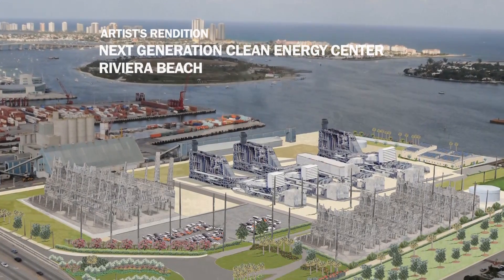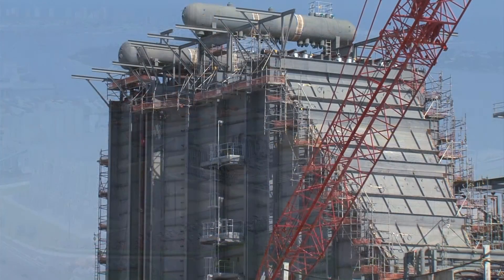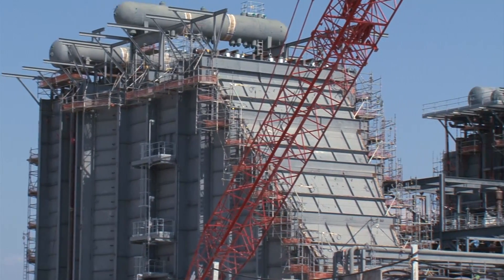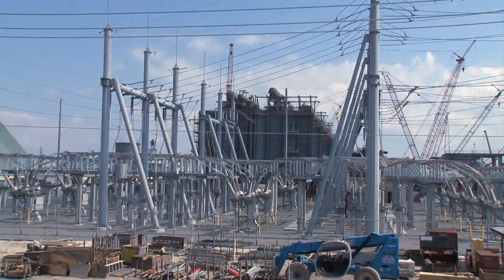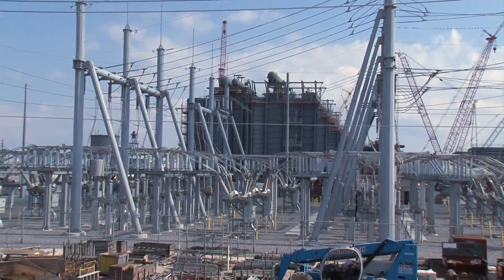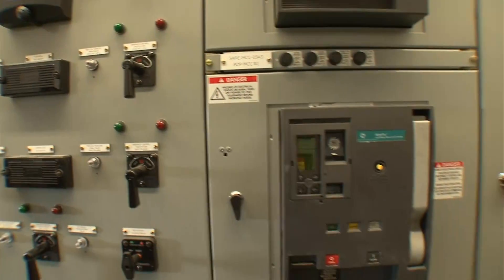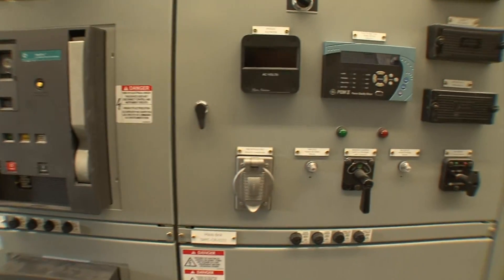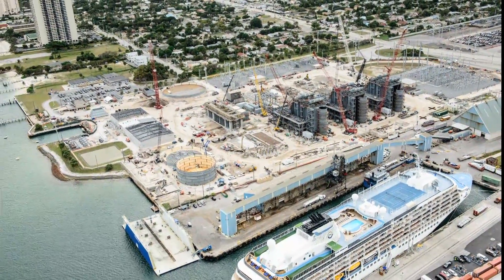This is going to be one of the most advanced technological power plants in the country. We're using extreme fuel efficiency — the combustion turbines are the latest, greatest technology in terms of fuel efficiency and power generation. As we continue to invest in these technologically advanced clean energy centers, it's having a ripple effect by not only lowering the cost of energy for our customers, but also saving fuel and lowering air emissions, so it's benefiting the environment as well.